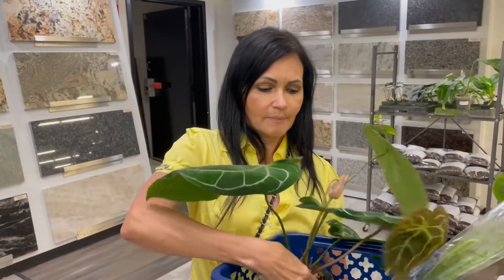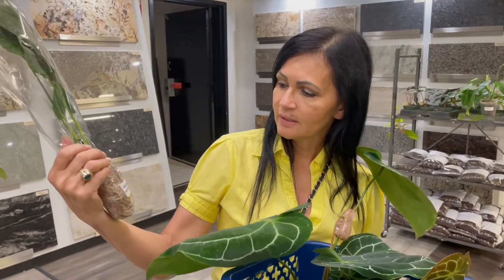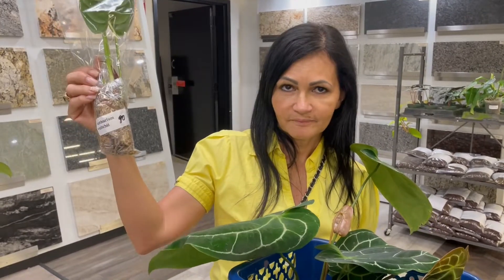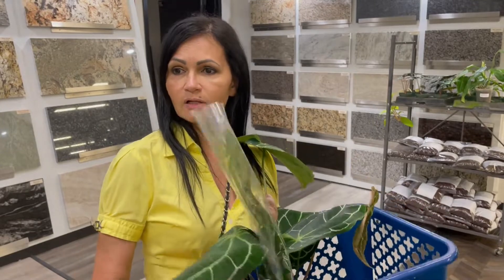They also have a ton of other rare ones. I have the Anthurium vichii here — $90. Do you guys see that? But look at the leaves, look how healthy this one looks. I am getting this one as well, and as I show you guys around I'll show you some of the other rare plants that they have.